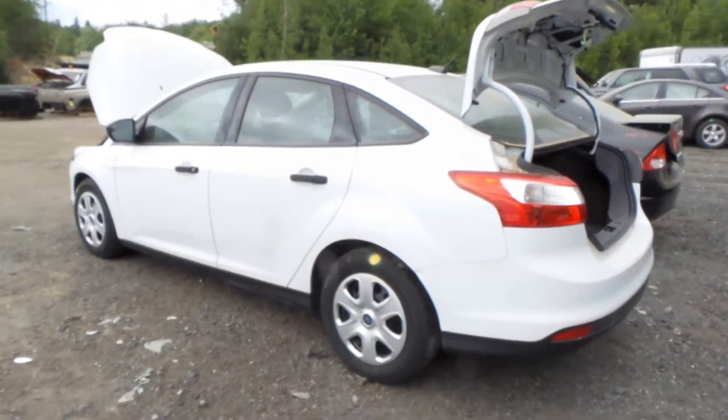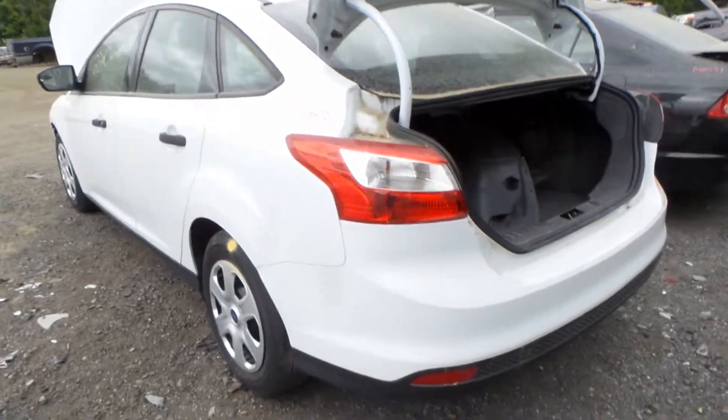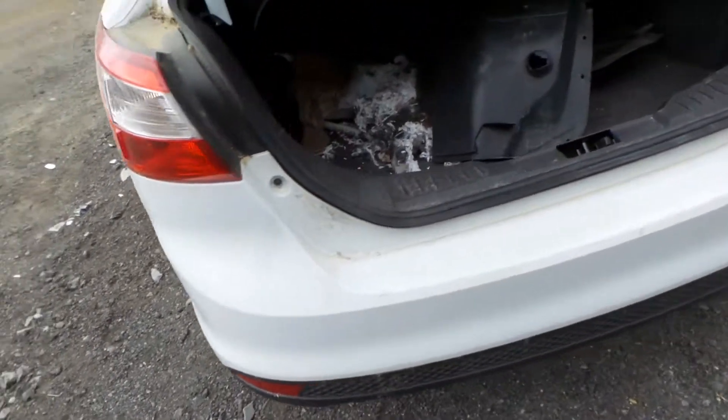This does have some good steel wheels. Complete rear suspension. Both tail lights are in great shape. B-grade complete rear bumper.